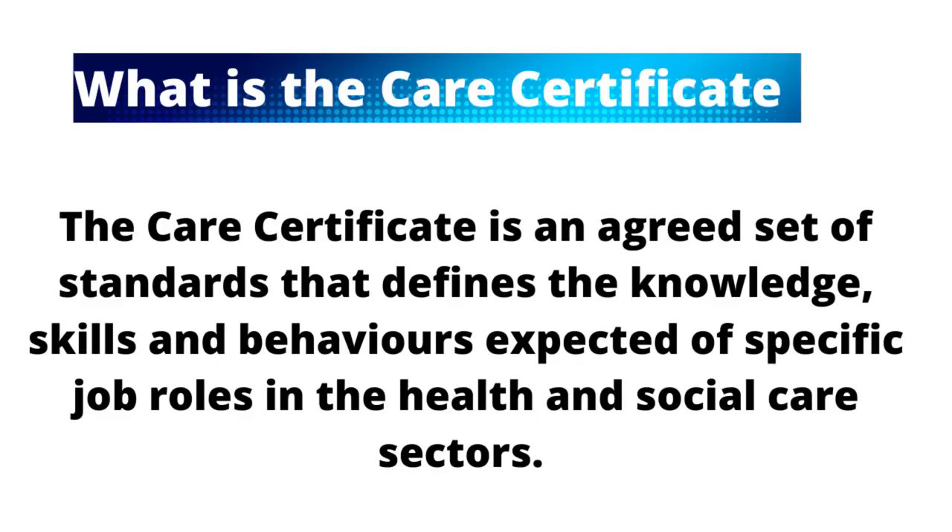The care certificate is an agreed set of standards that define the knowledge, skills, and behaviors expected of specific job roles in the health and social care sector. It gives you the set of rules and standards and what to expect. Whoever works in the health and social care sector needs this care certificate, as the principles will guide you in your roles and responsibilities.